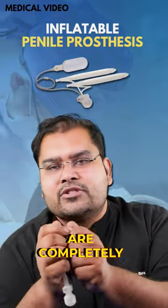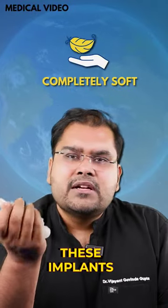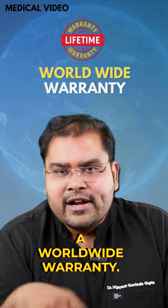The inflatable penile prostheses are completely soft, so they have nothing inside. These implants usually carry a worldwide warranty.